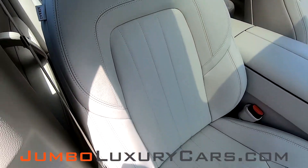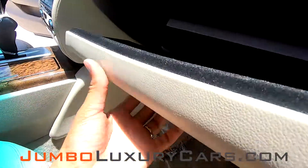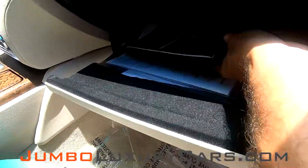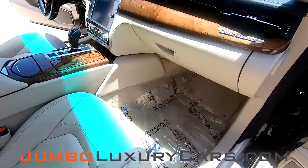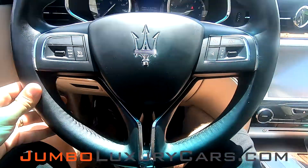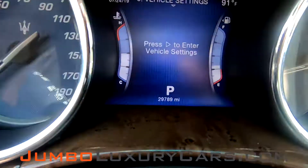The passenger's seat is in pristine condition, absolutely no signs of wear and tear. In the left compartment, we're going to find the owner's manual. Now continuing with the interior — the steering wheel is in excellent condition, and here's a close-up of the mileage.